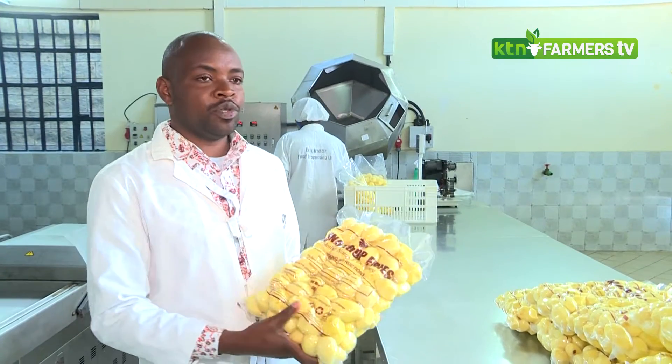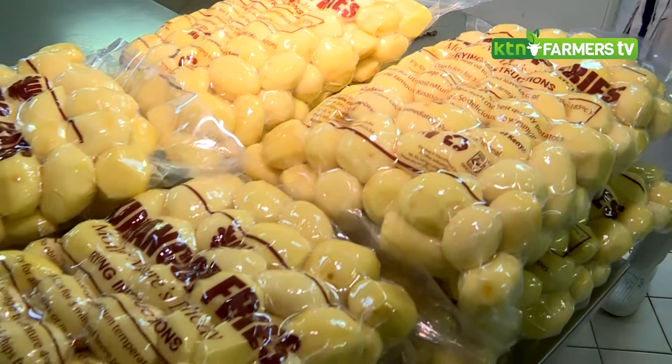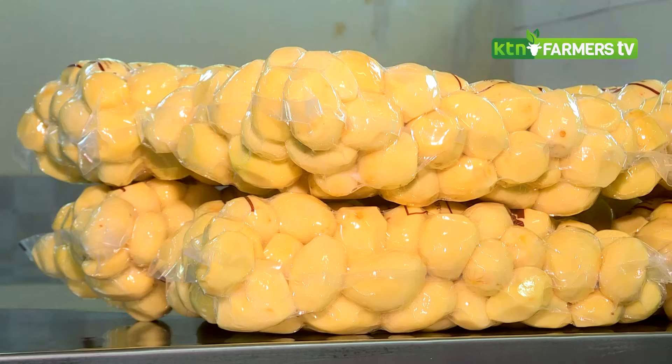No preservatives, nothing added. This is the kind of packaging that we use. This is a 5kg pack, done in that way. These products are now ready to be distributed to customers in the market.